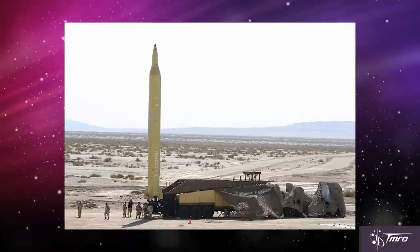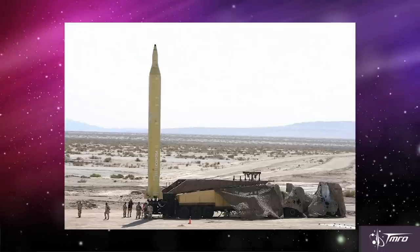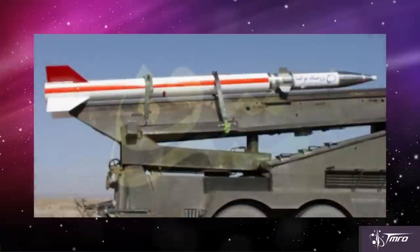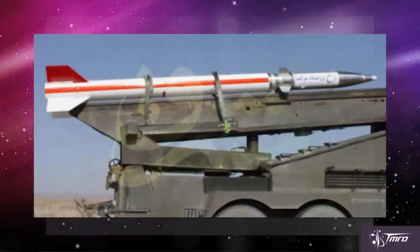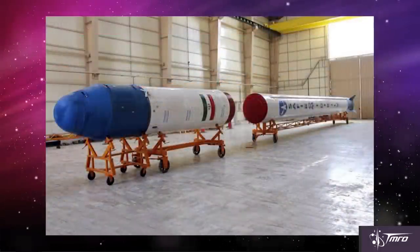Since then, Iran has produced several upgraded versions of the rocket, including a two-stage suborbital rocket, the Kavoshkar-1, and the two-stage orbital launcher, Safir. Although North Korea was simultaneously trying to develop multi-stage rockets, between the two, Iran was actually the first to succeed at multi-staging, and they launched four indigenously produced satellites into low Earth orbit.